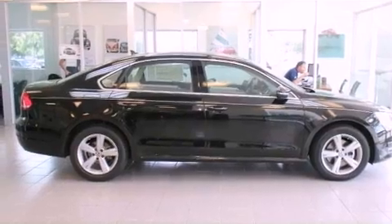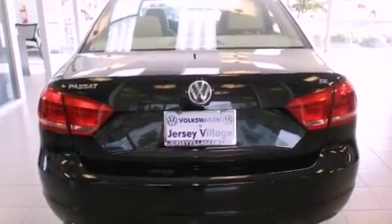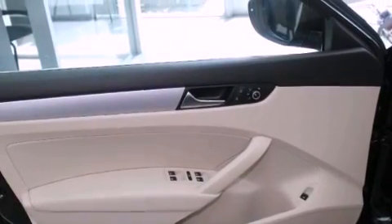All of the following features are included: air conditioning with automatic climate control, a split-folding rear seat, cruise control, a CD player, and a leather-wrapped steering wheel.